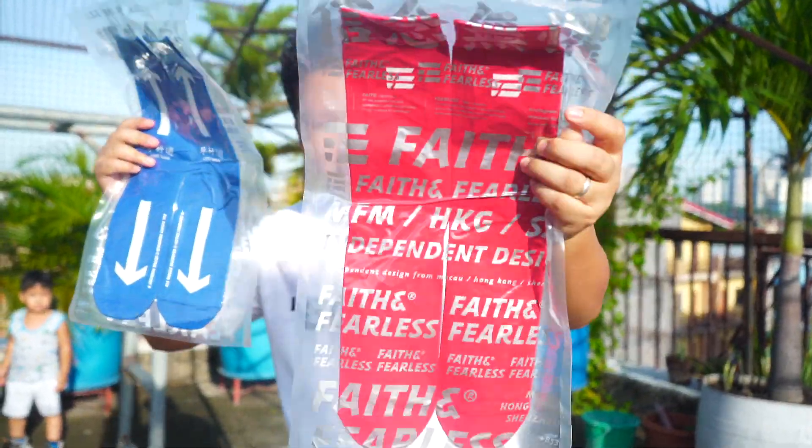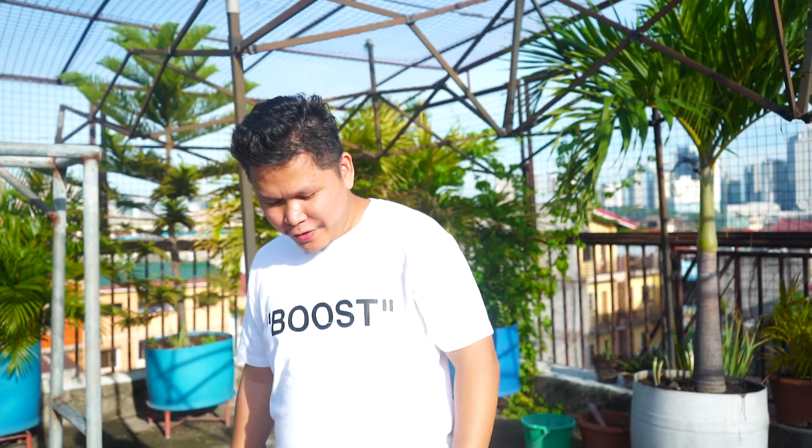Go follow me on Instagram at Faith and Fearless. One winner only for the blue and red socks. Thank you guys, and let's do the on-fit shots.